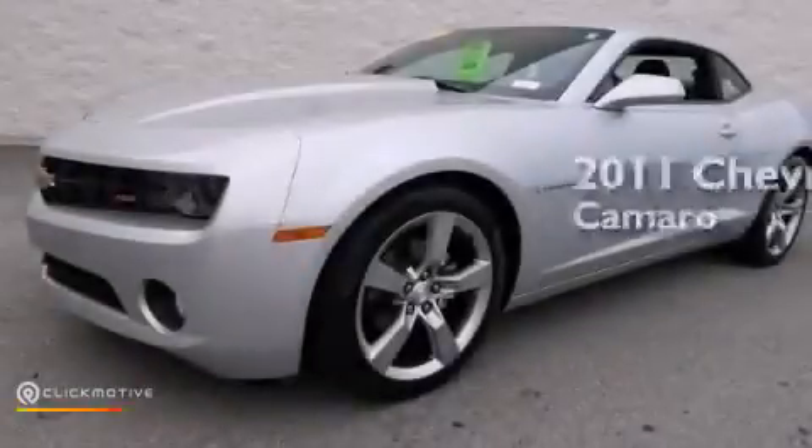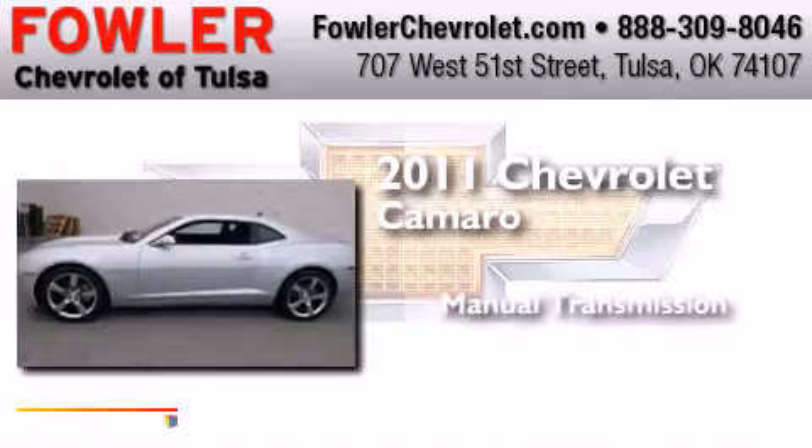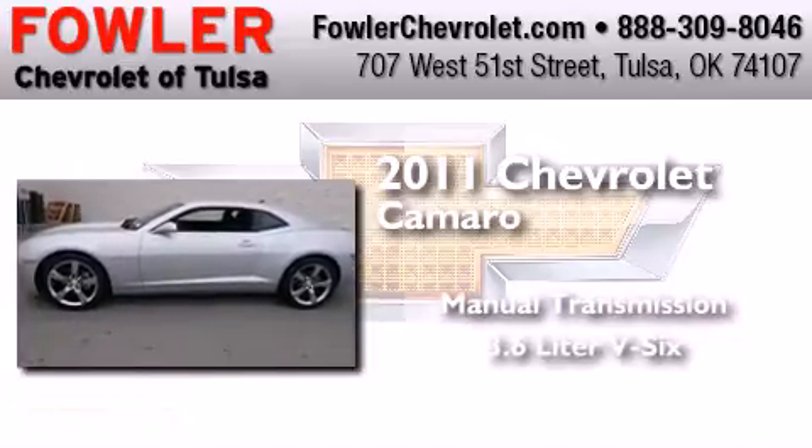This is a 2011 Chevrolet Camaro. This car has a manual transmission and a 3.6 liter V6.